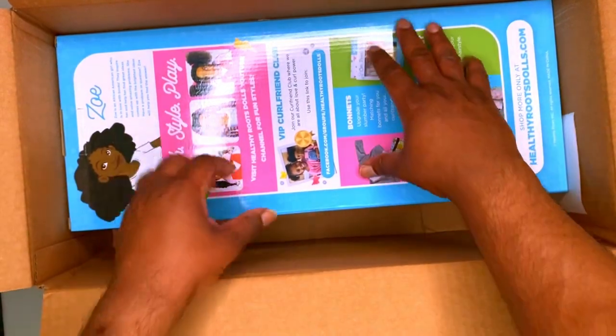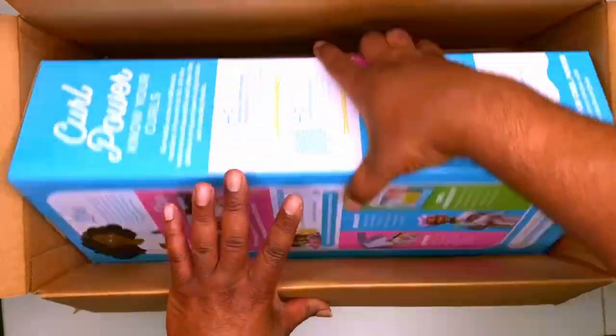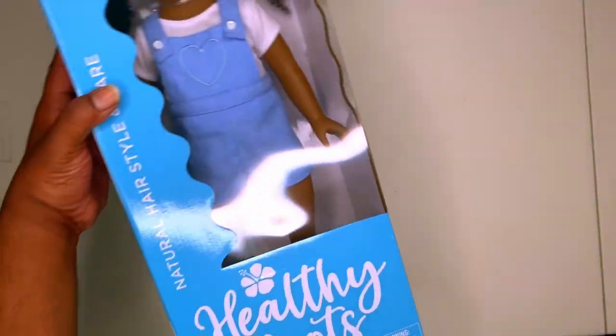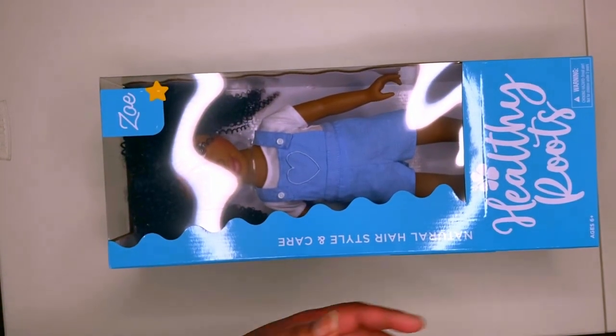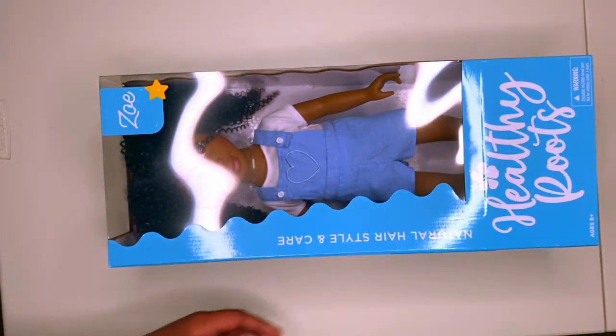It ain't for me to understand. So this is the Zoe doll from Healthy Roots. You can see this is a big doll — look at that. So it's a big doll.